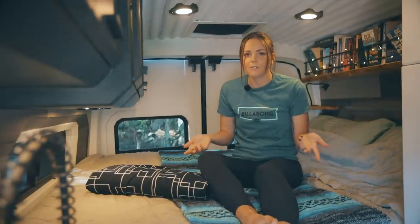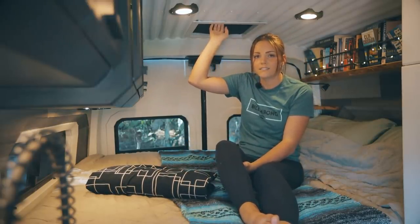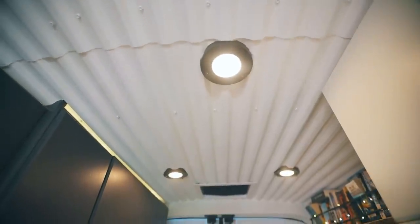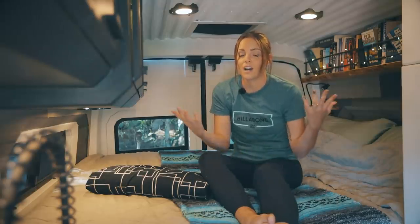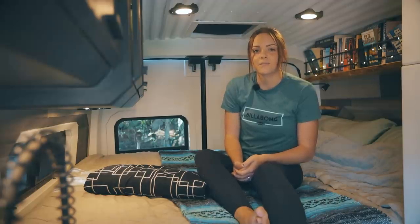We have two Fantastic fans — one in the bedroom and one above the kitchen — which helps with airflow. For the ceiling we did a corrugated polyacrylic and painted it white. It saved weight because it's obviously very lightweight — it's just plastic — and we really like the design of it.